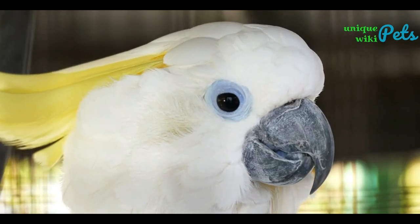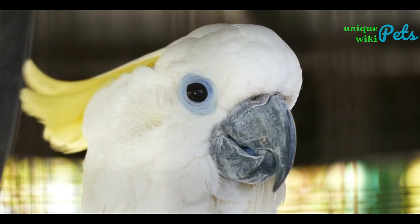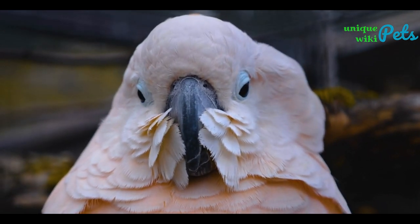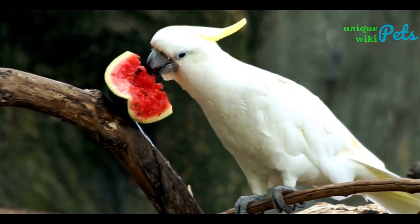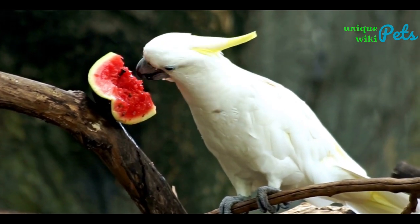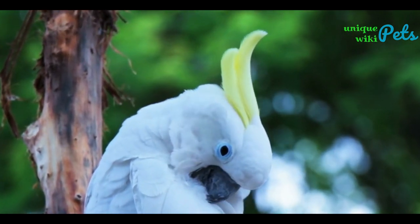The Blue-eyed Cockatoo is named for the bright blue ring around its eyes. The rest of their bodies are white with occasional yellow feathers. This cockatoo breed is also known for its very loud screeching call. Blue-eyed cockatoos are also skilled at using tools, such as using sticks to extract food from tight crevices, and are considered highly intelligent. However, they are an endangered species with a declining population due to habitat loss and illegal pet trade.